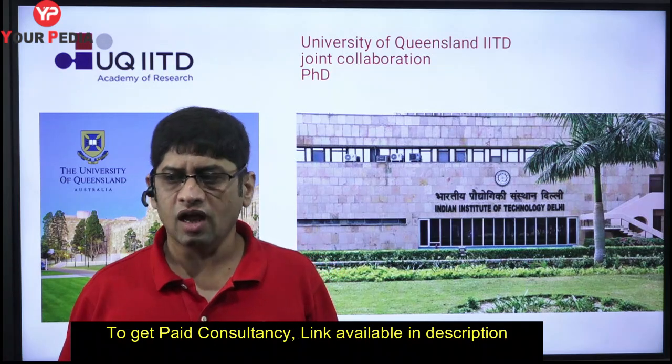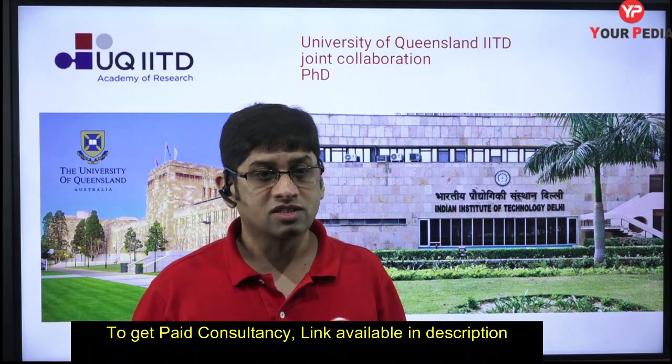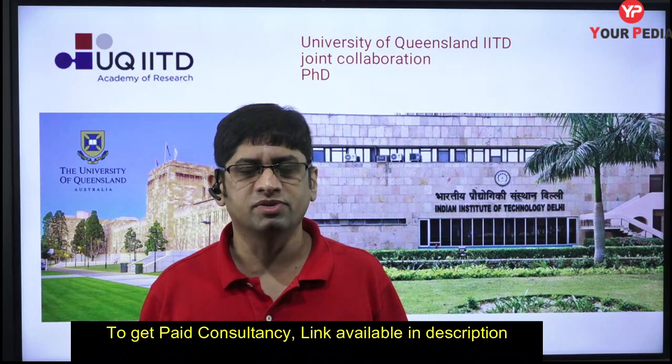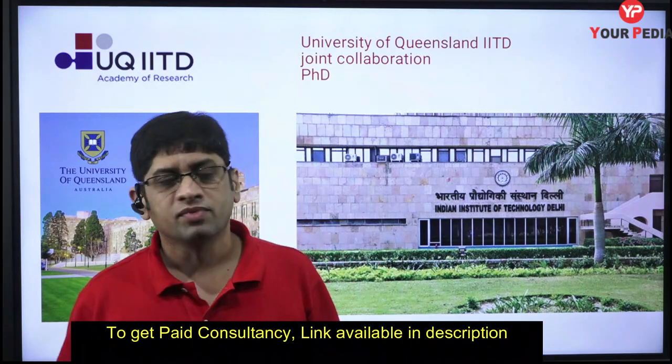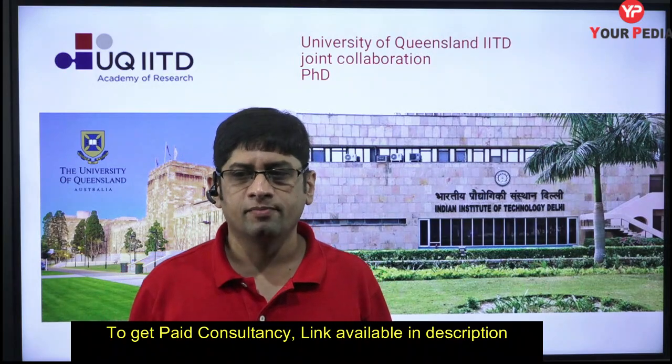If you don't even have that money but still want to go abroad, the only option left is to join an IIT and go to those universities through a collaboration program. For example, a Monash scholarship exists with IIT Bombay, and similarly the University of Queensland scholarship is there with IIT Delhi.